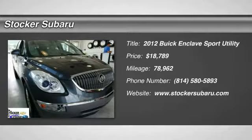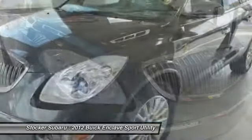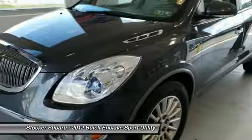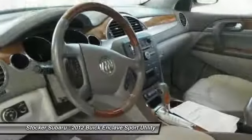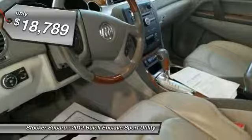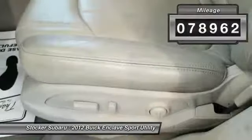2012 Enclave. The Enclave offers three rows of seats, standard, with seating for up to eight passengers. Not only is it roomy and stylish, but Buick really did its homework on this vehicle. They did not cut any corners, and it is priced below $20,000. This vehicle has less than 80,000 miles.